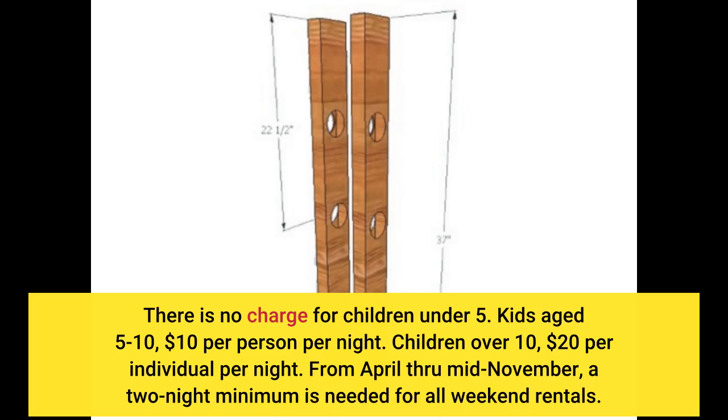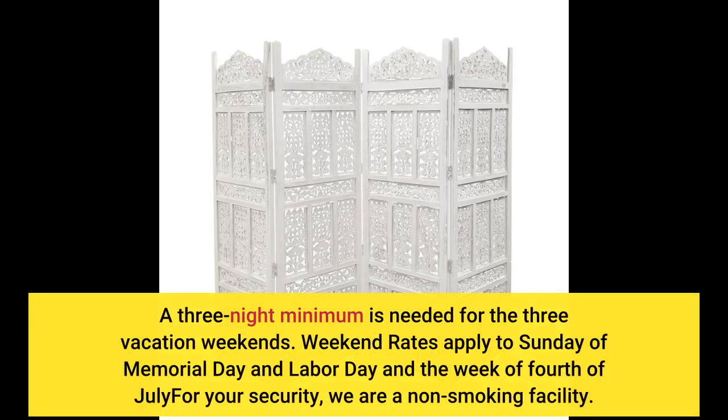From April through mid-November, a two-night minimum is needed for all weekend rentals. A three-night minimum is needed for the three vacation weekends. Weekend rates apply to Sunday of Memorial Day and Labor Day and the week of 4th of July. For your security, we are a non-smoking facility.